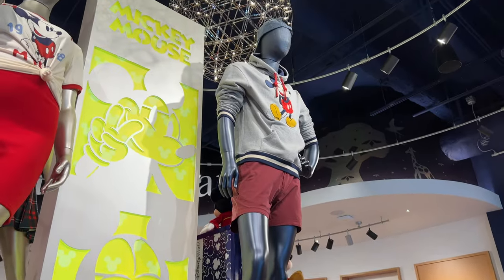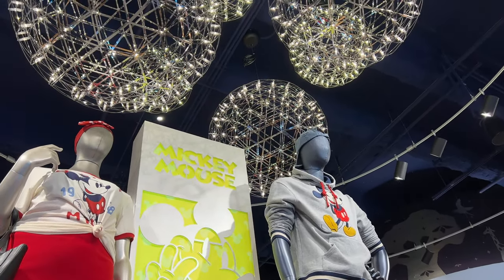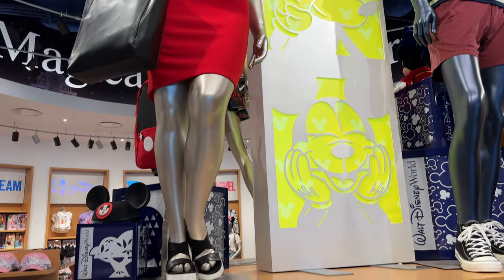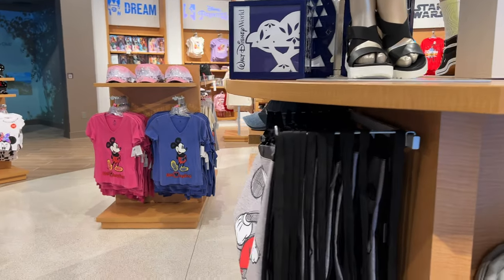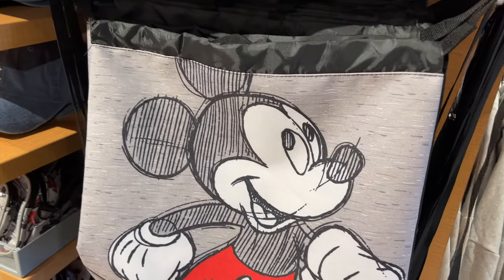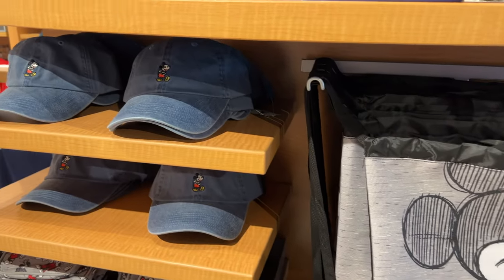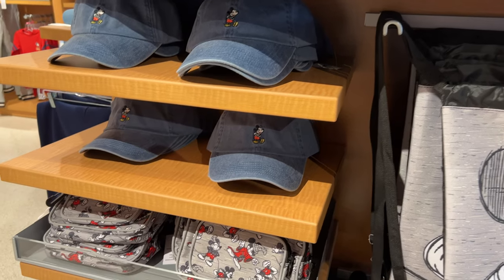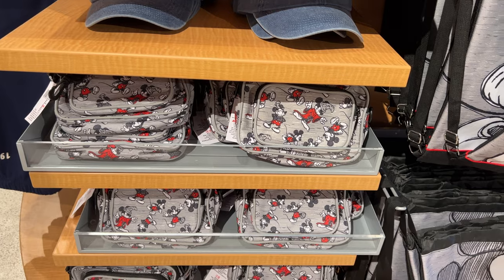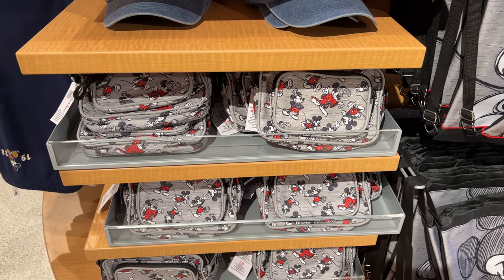You can get a little bit of Disney without ever stepping foot into Disney. It is free and open to the public, which is pretty amazing. They also have drawstring bags and Mickey hats over here.